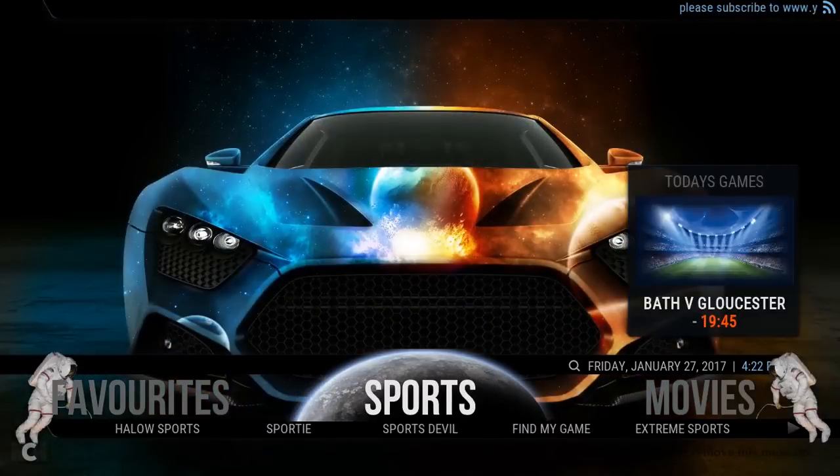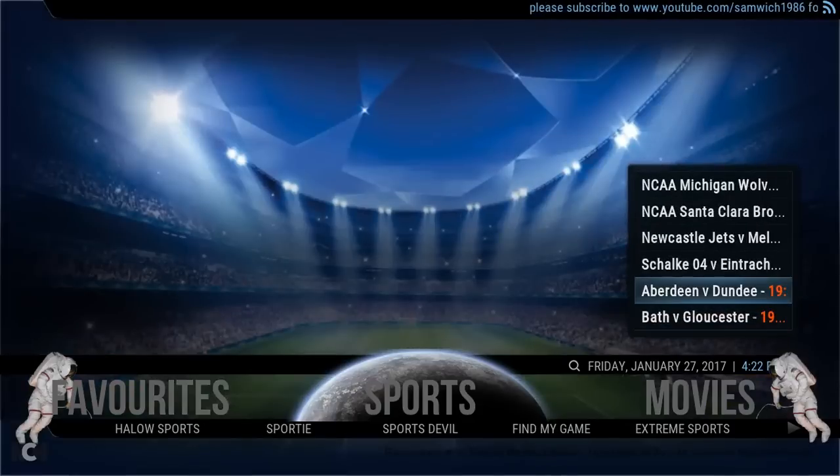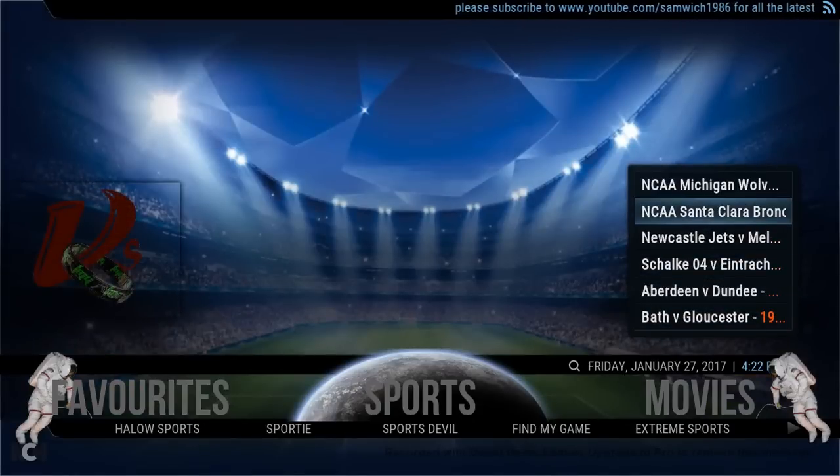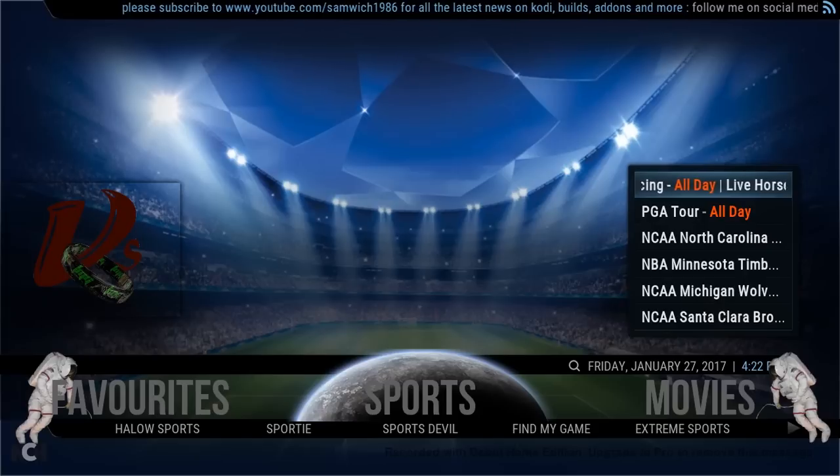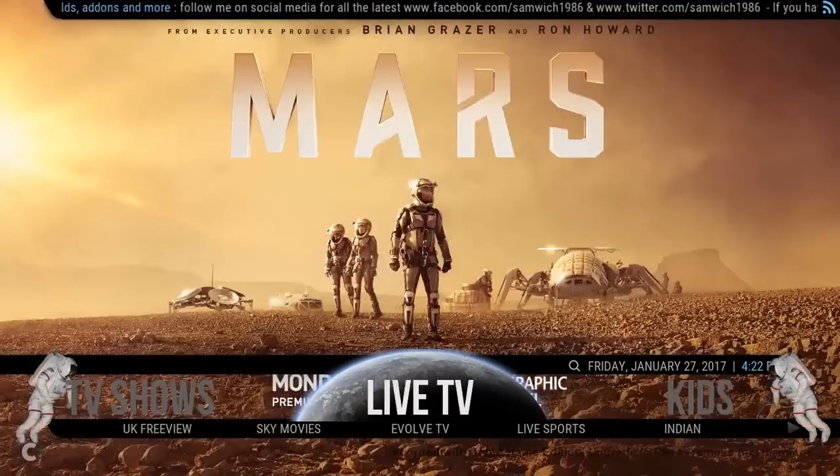In sports I've got the sports widget I created at the top. This will just give you all the games in time order, and as you click them it will open Find My Game. What that does is it gives you all the links that it can find on your build and puts it all in one nice little page so you don't have to keep going through all your add-ons. That's probably one of the better things.